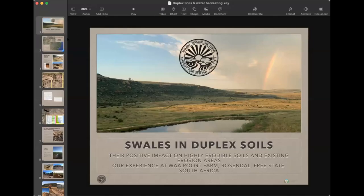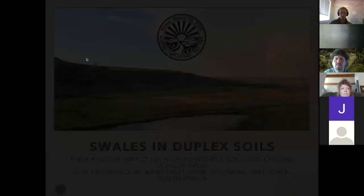He'd like to share on something called duplex soils. Thomas, I'm going to set a seven-and-a-half-minute timer here, and I'll just let you know about a minute and a half before it's done. You're set for seven and a half minutes, and when we click play, we'll get started.